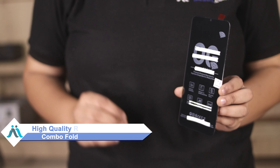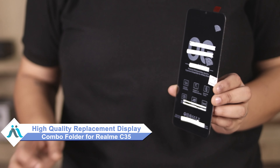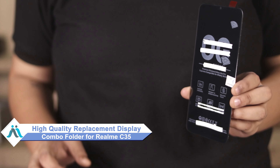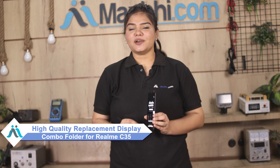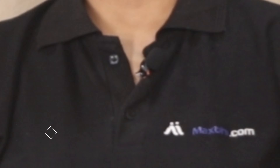Hi friends, this is Lucky from Maxp.com. What is your Realme C35 display combo folder damaged? Worried about the high repair cost of your smartphone? Don't worry — you can now buy a high quality replacement display combo folder for your original Realme C35 at a very affordable price from Maxp.com and fix your phone yourself at home or get it repaired by any professional very easily.